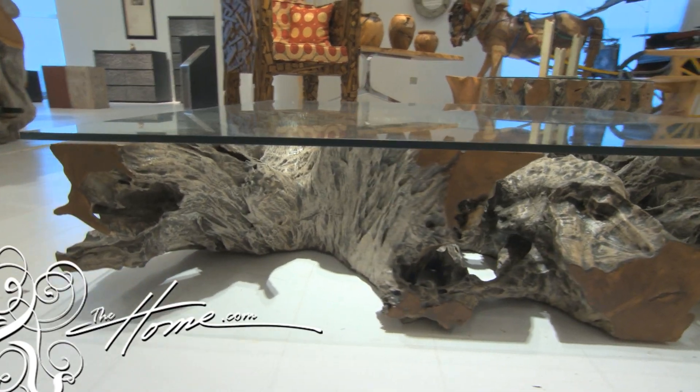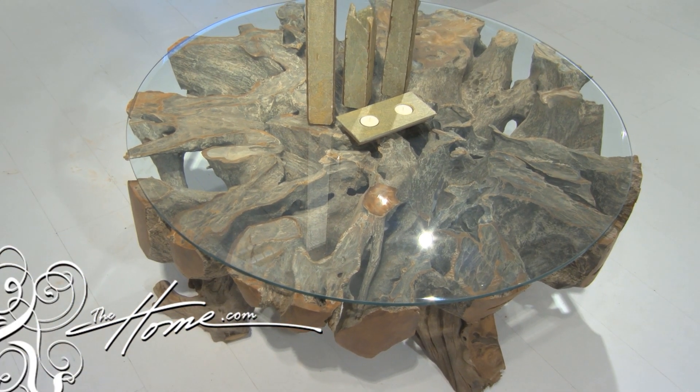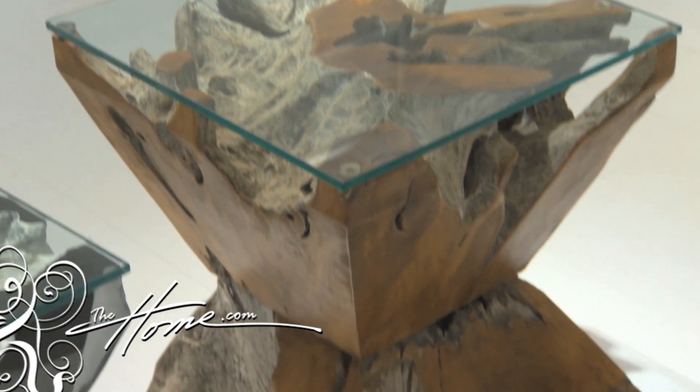The other new thing we're doing is adding these teak roots. We've colored the inside — you can have them natural, or this one happens to be stained gray. What you're buying here is a piece of artwork. It just happens to function as furniture.